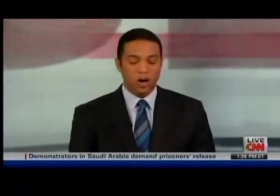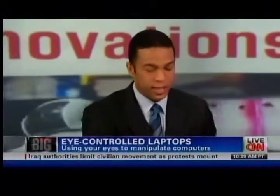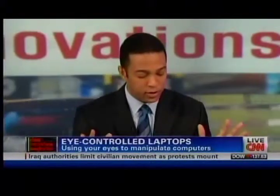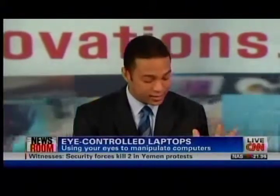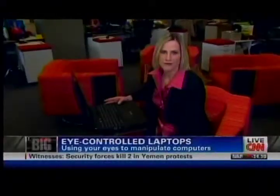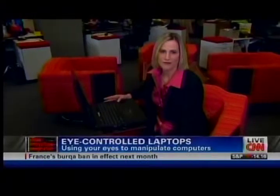Time now to do a segment that we call every day here on CNN — it is the Big Eye, where we talk about the latest innovations. This one is eye-controlled laptops, so throw your mouse out the window and simply scroll around your computer using your eyes. Here to show you just how it works is the head of Tobii Technology North America, Barbara Barclay.